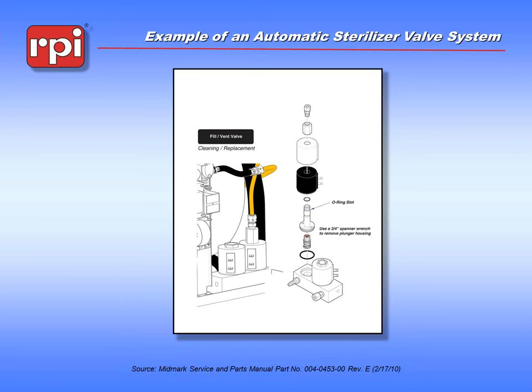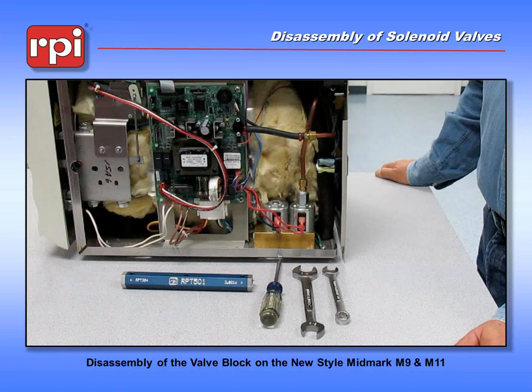On automated sterilizers, instead of having a mechanical valve that someone has to physically move, we have an electronically controlled valve. This is the valve to the Midmark M9 and M11 — the newer style machines. It contains a valve for filling the chamber and a valve for venting steam out of the chamber. It is AC driven by a coil that pulls a piston off of a seat and allows the flow of fluid into or out of the valve. We have a demonstration on the disassembly of that valve so we can give you an idea of what it takes to make this happen.